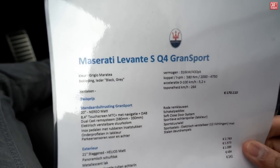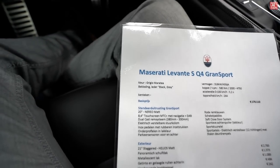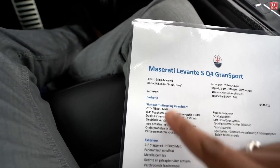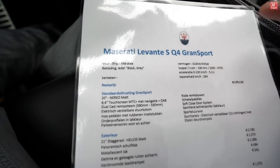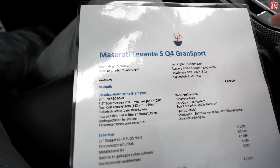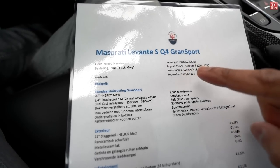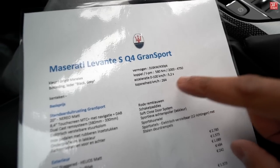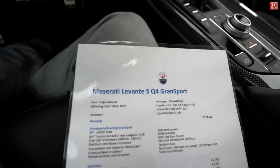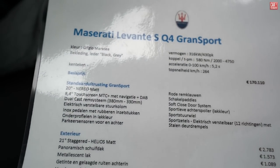First of all, Maserati Levante S Q4 Grand Sport — that's the full name of this Levante, yeah it's a mouthful. Color: Grigio Maratea, leather: black grey. Power numbers: 430 horses, 580 Newton meters between 2000 and 4750 RPM. Zero to 100 kilometers an hour in 5.2 seconds and a top speed of 264 kilometers an hour. Base price of this model in the Netherlands: 170,110 euros.